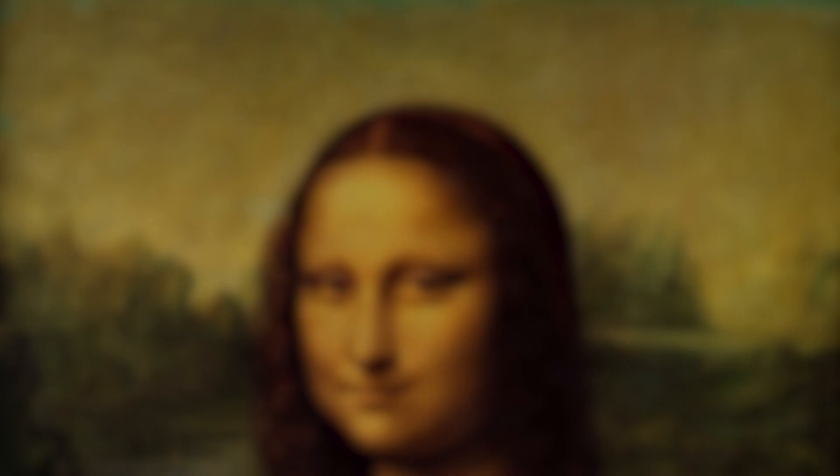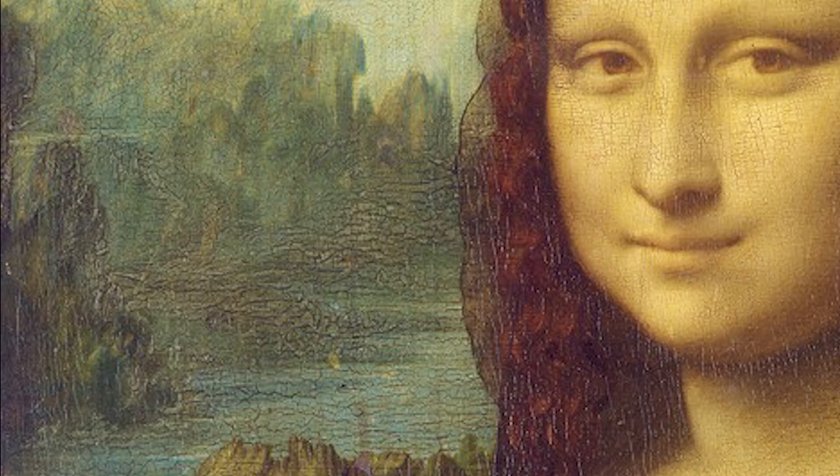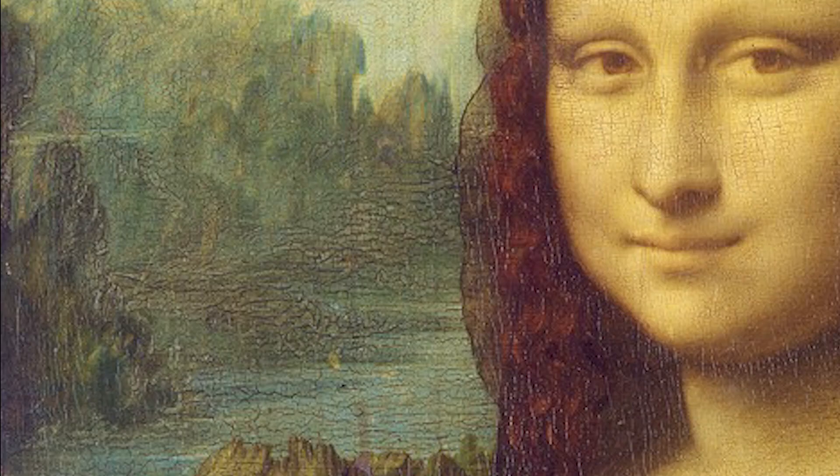Number 2: The Mona Lisa – A Portrait Shrouded in Mystery. The Mona Lisa, an iconic work of art created by the genius Leonardo da Vinci, is undoubtedly one of the Louvre's most famous and enigmatic treasures. This portrait is believed to depict Lisa Gherardini, the wife of Florentine merchant Francesco del Giocondo.